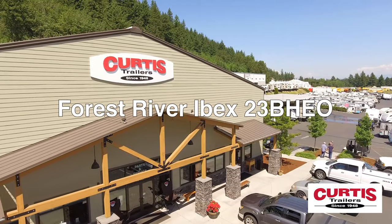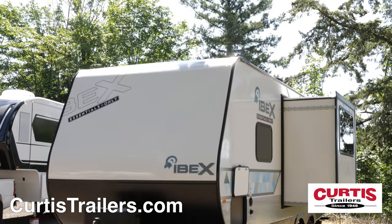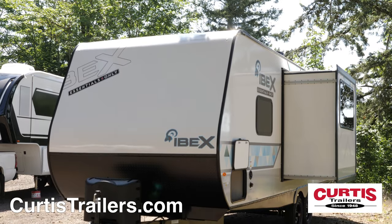Introducing the Forest River IBEX 23BHEO, the lightweight trailer ready for all your family's adventures.